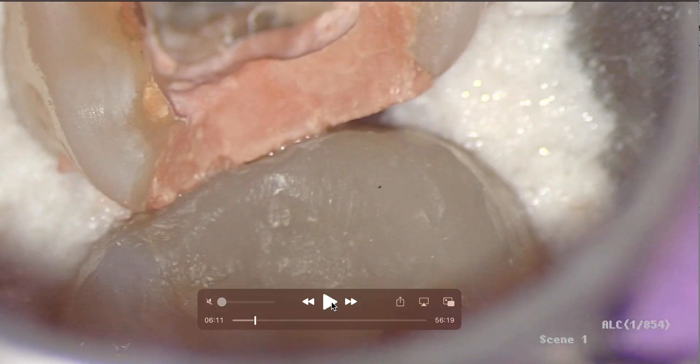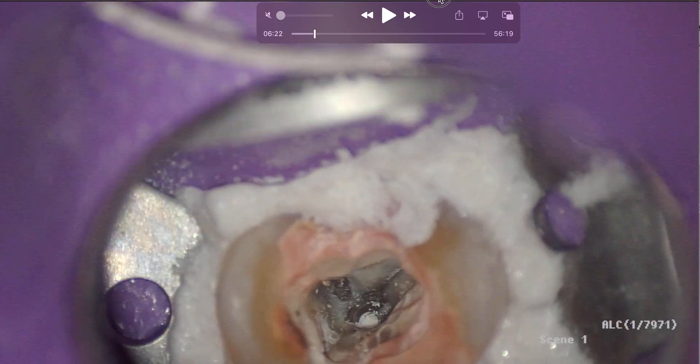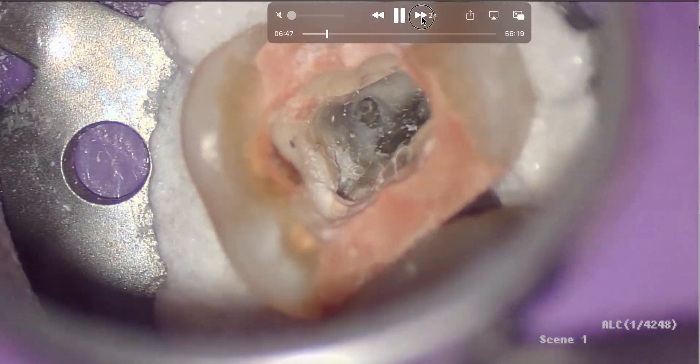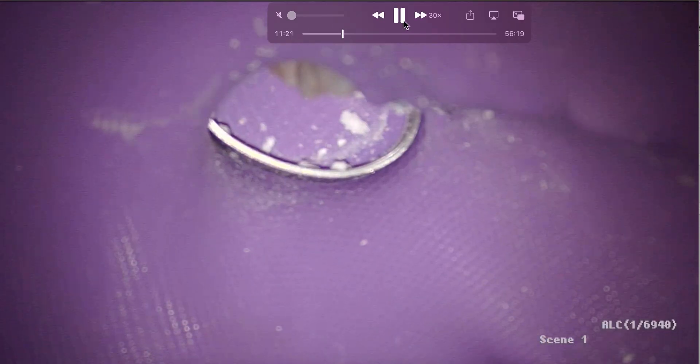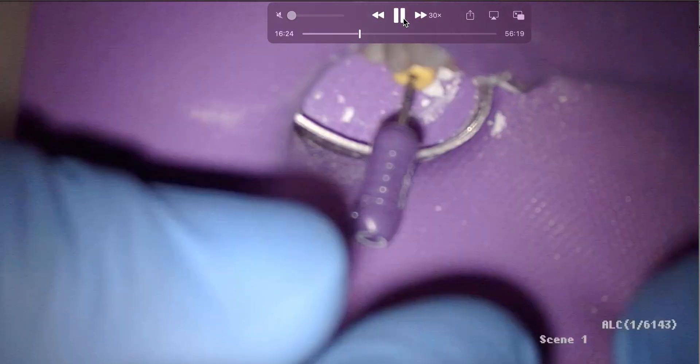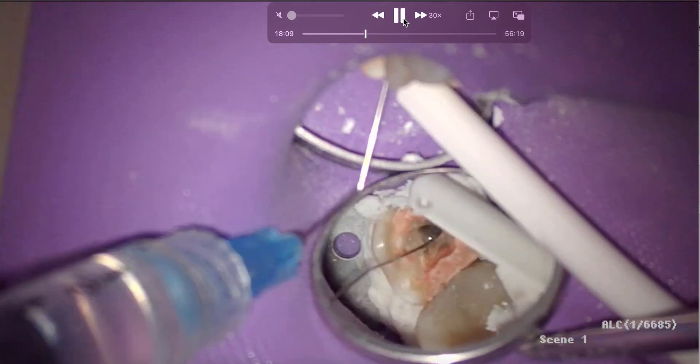So in this case, obviously the distal buccal is done - you don't need to dig around there anymore. We're searching for MB2 right now. Normally what I would do is clean and shape MB1, distal buccal, and palatal right now because we've got great anesthesia - get any pulpal tissue remnants out and let them soak. So I'm looking in this little groove for MB2. We're going to open up our coronal two-thirds with our WaveOne Primary, then get working length. If you want to see the full 56-minute video, let me know and I'll post it as well.